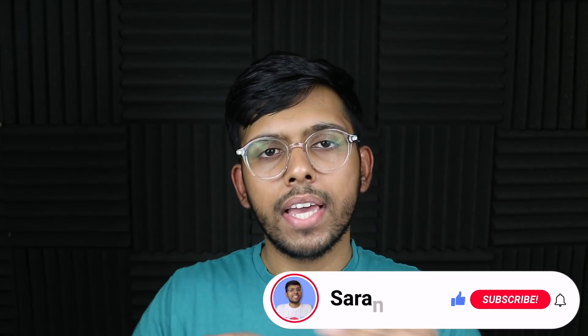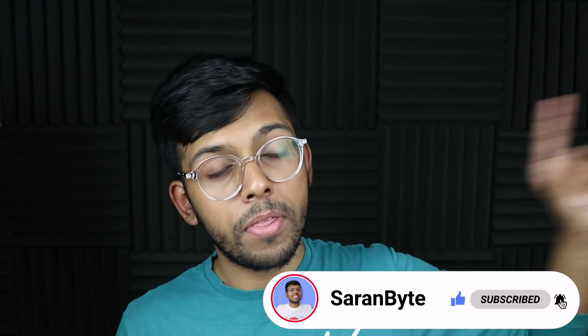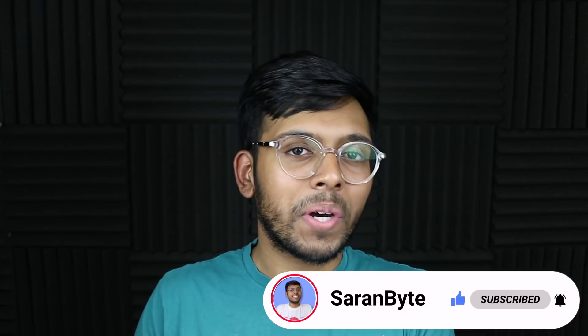Thank you for watching. Make sure to like and subscribe. For the latest Apple news and rumors, check out the video in the iCard above about the M2 MacBook Air, and on that note, I'll see you guys in the next one.